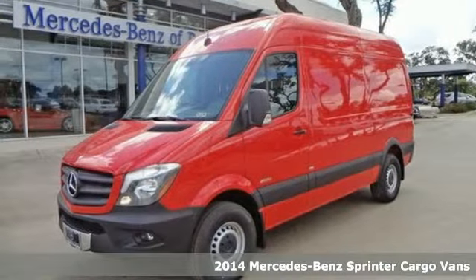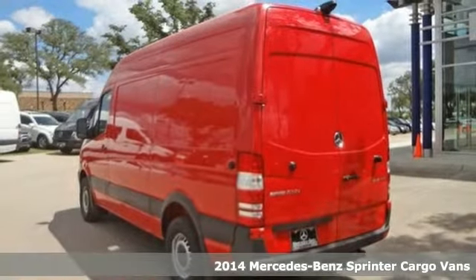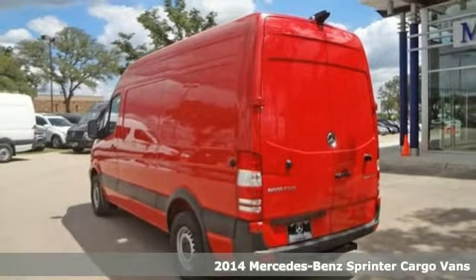It's a 2014 Mercedes-Benz Sprinter. No matter what your travel goals are, this Sprinter will get the job done.